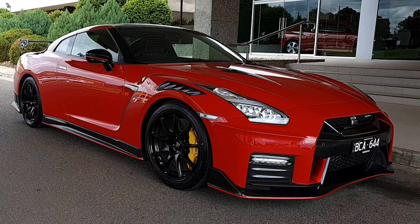The hand-built GT3 twin-turbo 3.8-litre V6 produces 441 kilowatts with 652 newton-metres of torque, which is 22 kilowatts more and 20 newton-metres of torque more than the standard premium and track model.